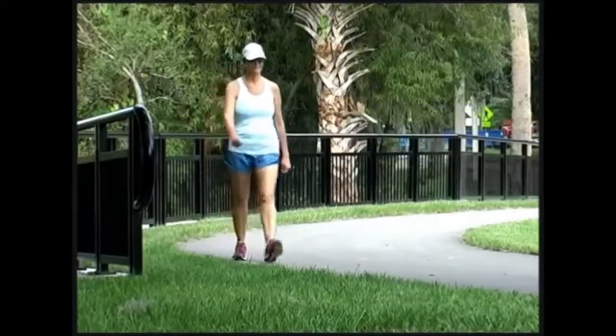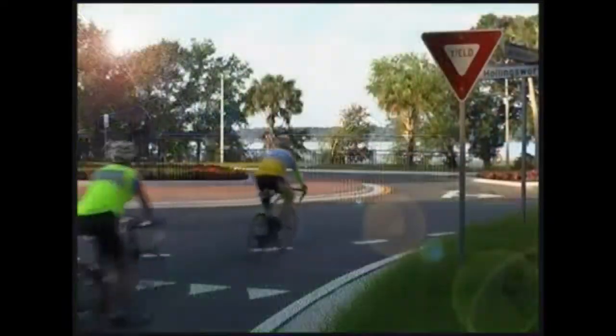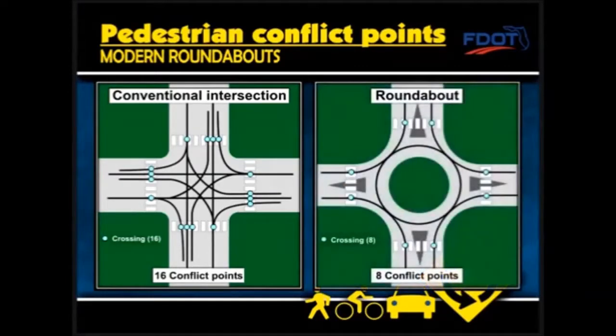Further, roundabouts have up to 40% fewer incidents with pedestrians and bicyclists. Conventional intersections have 16 pedestrian conflict points, while roundabouts cut that number in half with only 8 pedestrian conflict points.